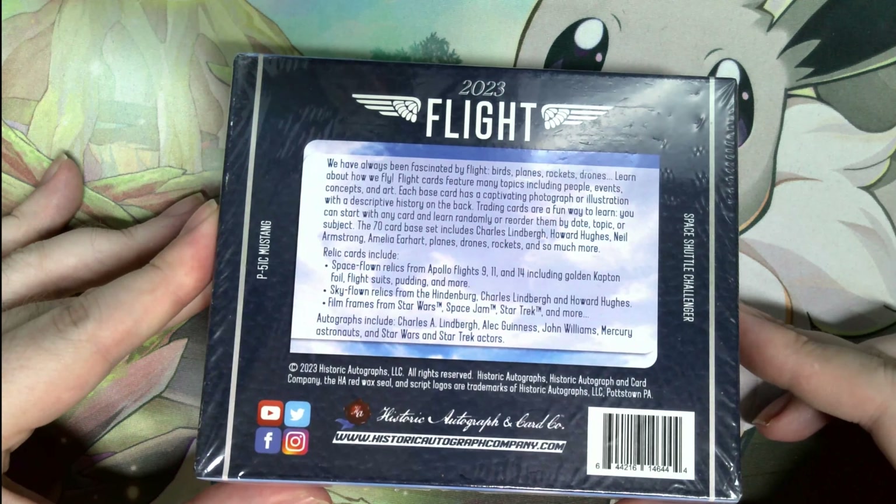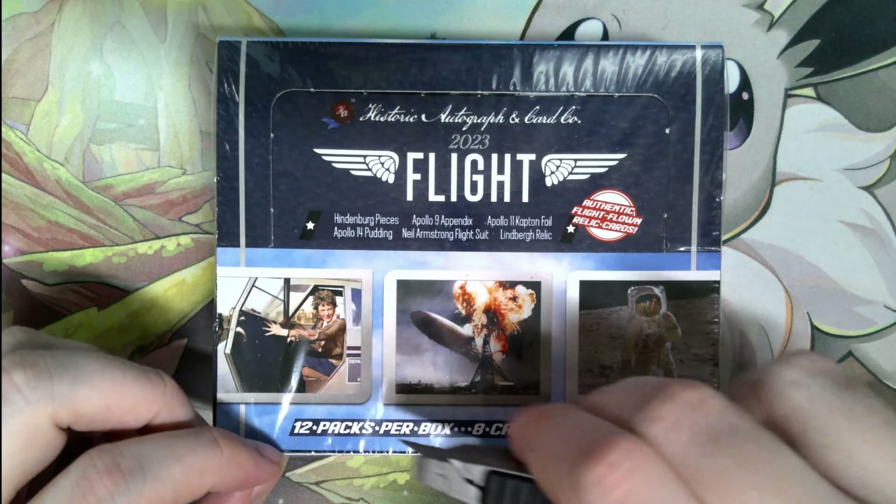Historic Autographs releases cards like this — World War II history, Civil War, American history, a lot of different aspects — but this is their flight version. Let's get it open.